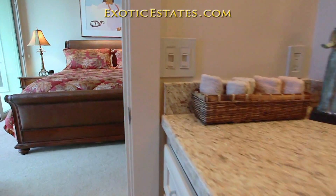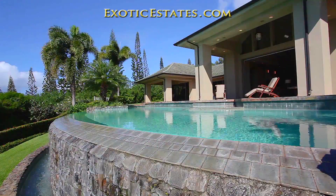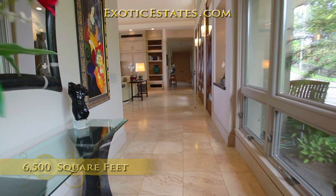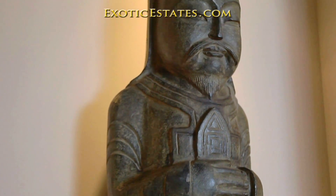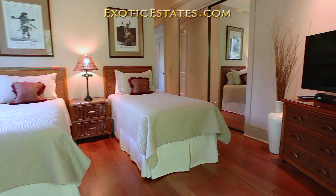This beautifully appointed four bedroom, five bath home splits into two wings, with three bedrooms in the north and the master suite in the south. It has an open flow design with exquisite artwork, marble floors, granite countertops, and many other luxury appointments. The living room features the latest in electronic entertainment, and a central stereo system provides music in each room of the house.